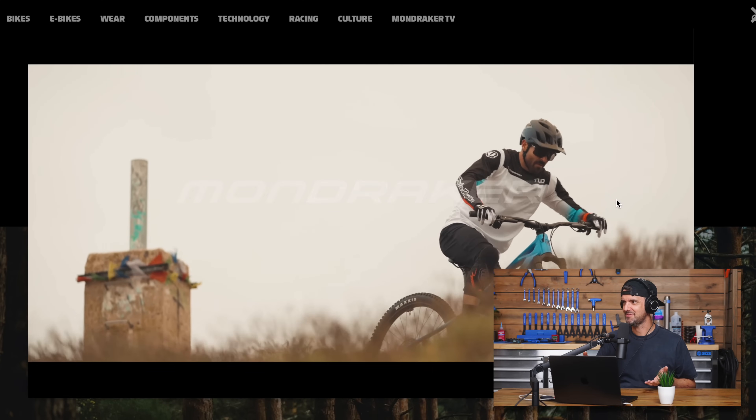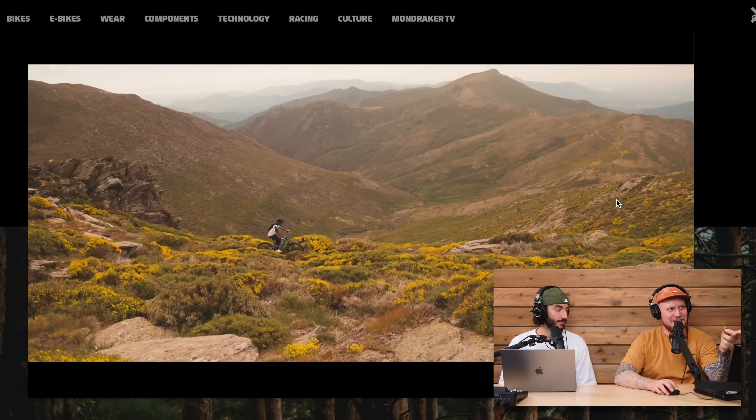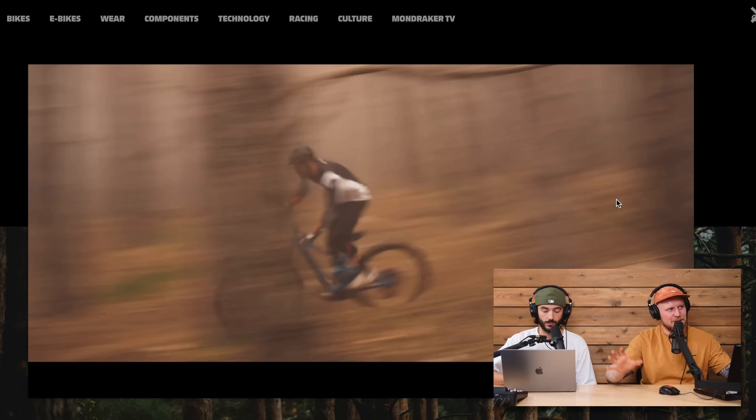Traditionally, lightweight bikes have been a case of you get less battery and less power but pay more because they're light and come with the lightest components. It's not unusual to see lightweight bikes hit £10,000, £11,000, £12,000. So to see this bike come out with good geo and spec — it's got GX AXS T-Type, which is an interesting spec choice — in terms of performance and the e-bike side of things, it looks solid.